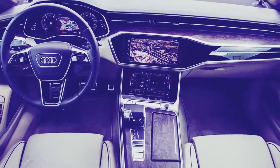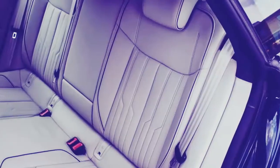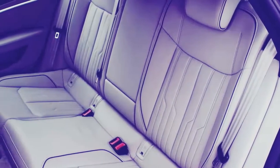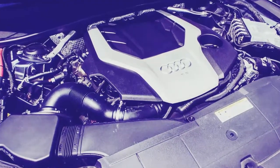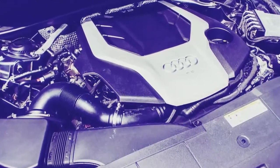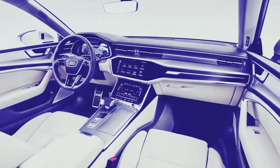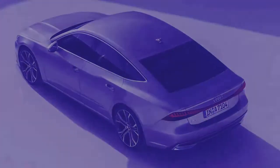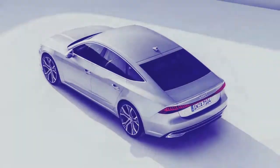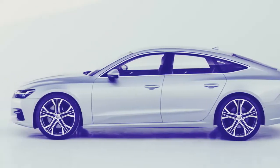The new A7 shares enough advanced highlights with the tech-loaded A8 to make it among the most refined vehicles on Earth, however Audi isn't sharing those fancy features with the US market — more on that later. When the A7 drops in the final quarter of 2018, it will be launched with the same 3.0 TFSI V6 found in the A8, at least until the sportier S7 arrives with a gruntier V8.